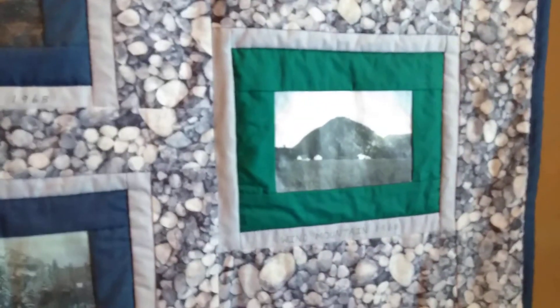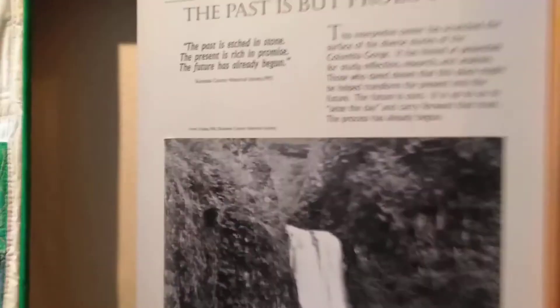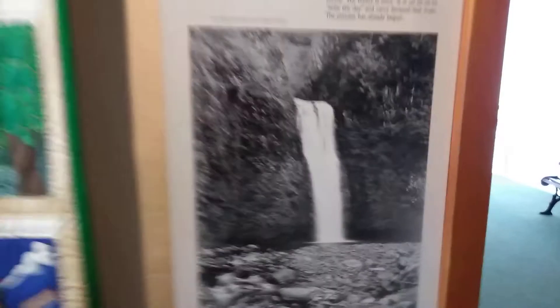Look at these — they have photographs. Isn't that cool? Wind Mountain, 1968. Wind Mountain — 'the past is but prologue.' One of our many waterfalls is Lower Multnomah Falls.